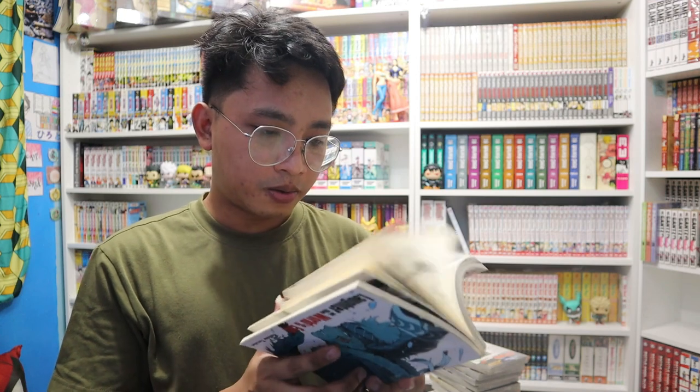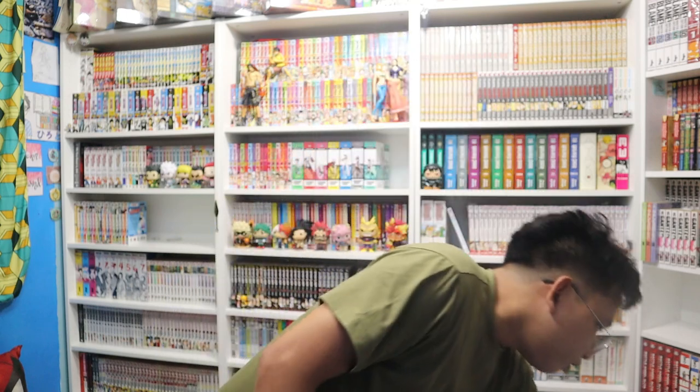The next one is a one-shot manga called Laughter at the World's End, from the creator of Kekkaishi. I'm halfway through and I'm not that thrilled — hopefully it gets better at the end.